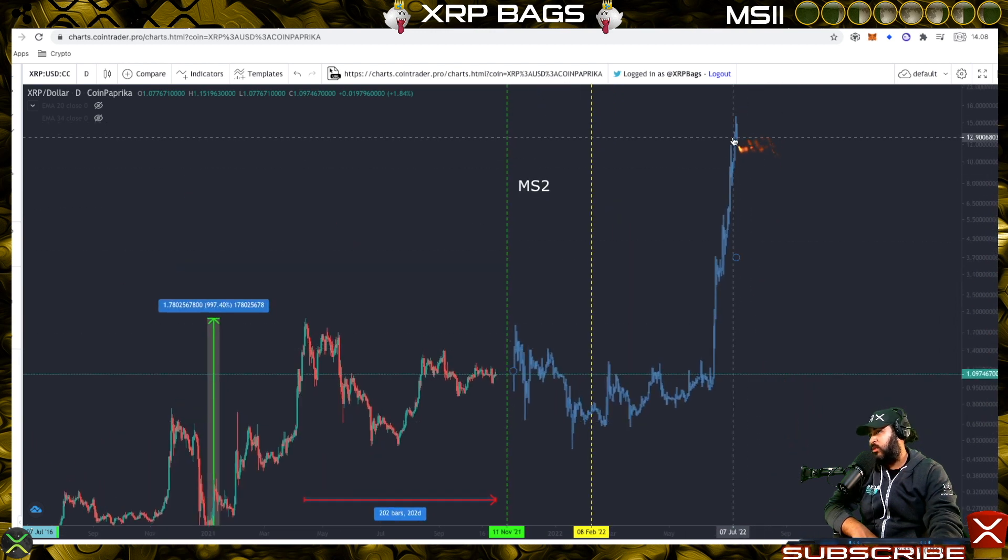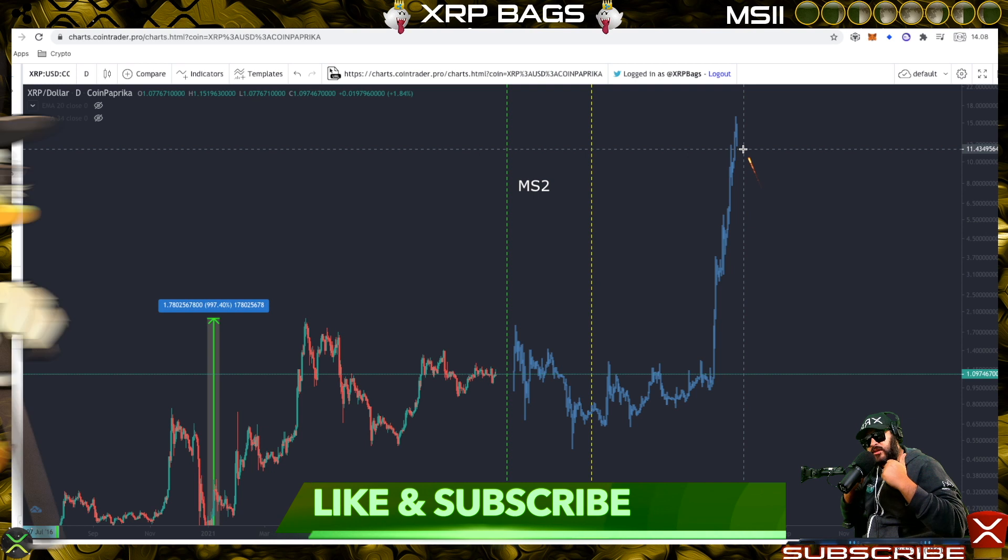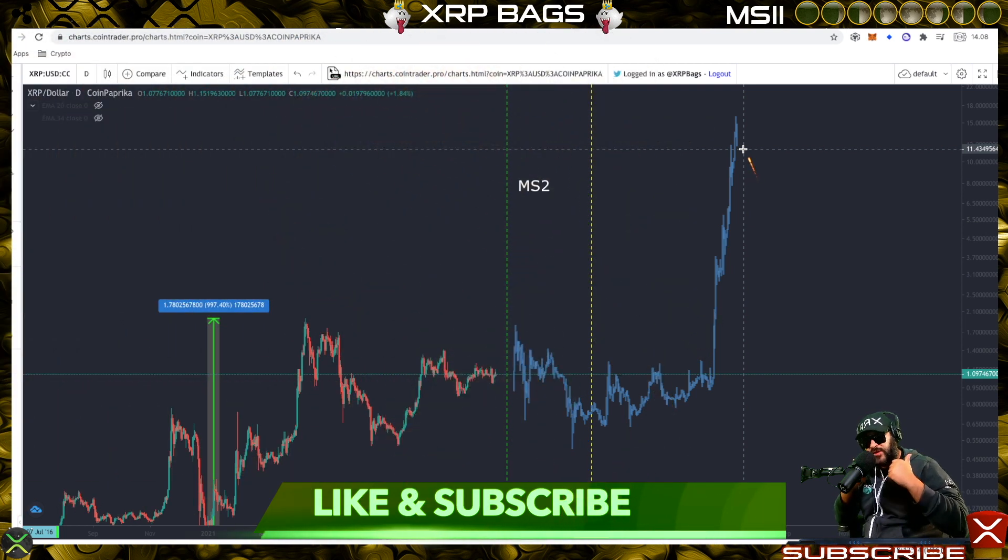XRP's next massive move is on its way, so buckle up, throw on them shades, and enjoy the ride. If you still have a bag and you're still loading up, welcome to the party — welcome to the new one percent, diamond hand strong. I am the XRP Bag Man, the Moon Commander, and this is a quick XRP update. Continue loading up while you still have time, because once XRP takes flight, you will be left behind if you don't have a bag. Peace out, crypto family.